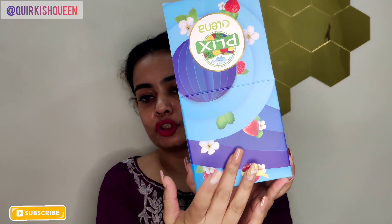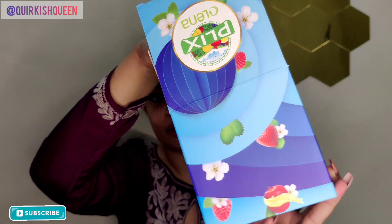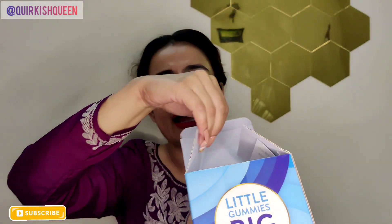Let's jump into the product and see how it looks. When you open the box, the packaging is very cute — it's a light and dark blue combination. And when you remove the product from it, two cards also come with it.